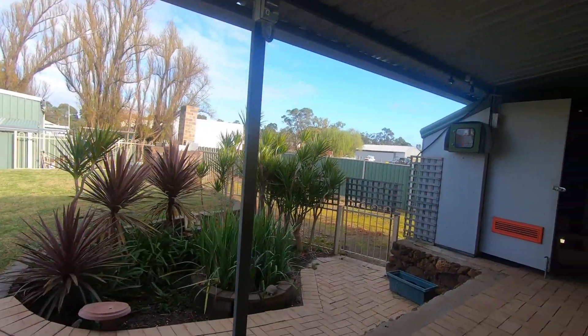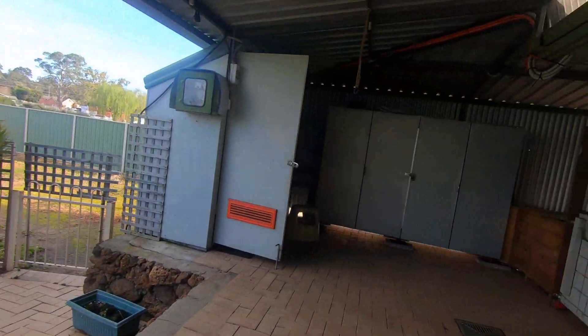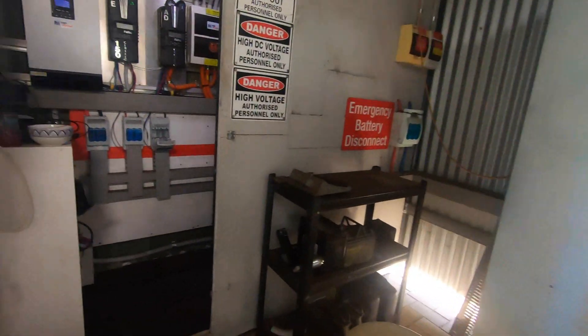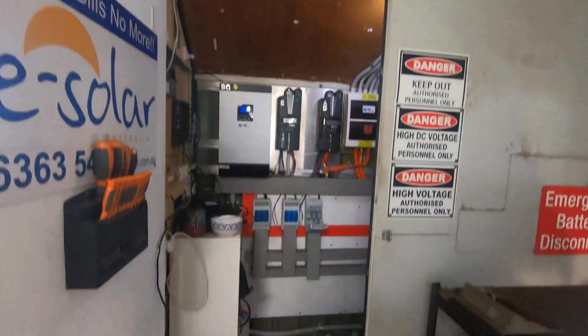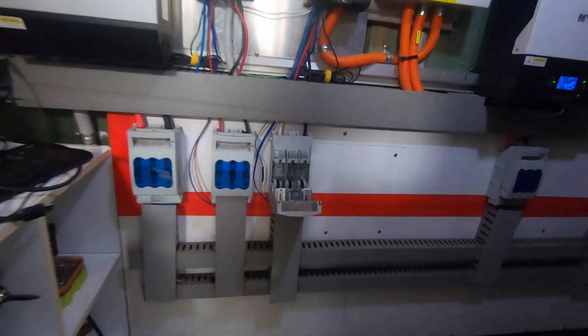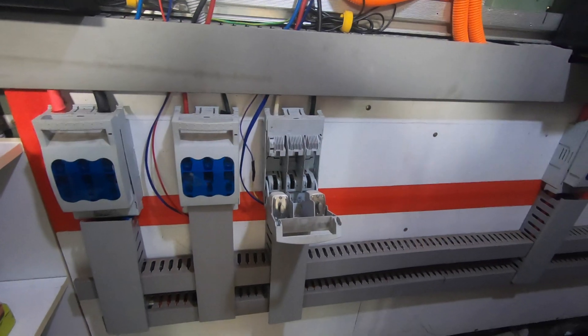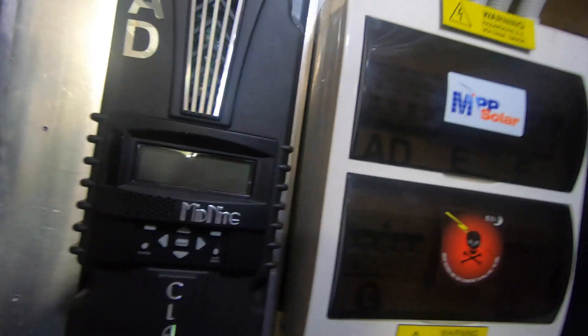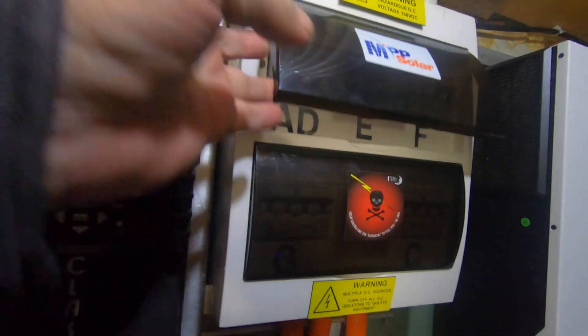Good morning everybody, how is it all going today? Fun in the power room today, people. You'll notice I've got that fuse pulled and the solar power turned off.